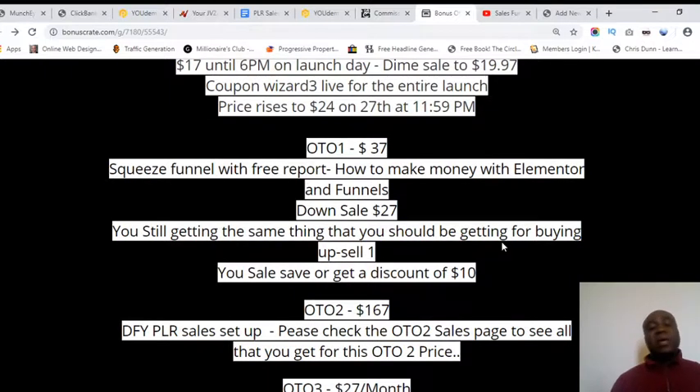OTO one, upsell number one, is a squeeze funnel with a free report and training on how to make money using Elementor. To save money, scroll down to the bottom of the upsell page and click 'No Thank You' — the price will then be reduced from thirty-seven to twenty-seven dollars, a saving of ten dollars. It's a one-time payment.